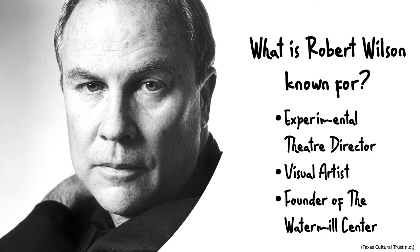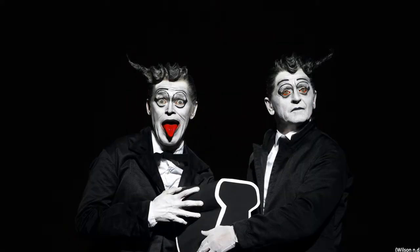So what exactly does his work look like? Well the following slide is one of my all-time favorite production photos of his. This is a production he did called The Old Woman. The man on the left is actually the actor Willem Dafoe, who some of you may be familiar with.